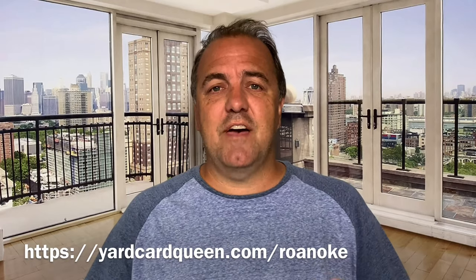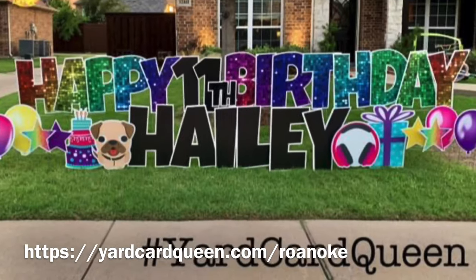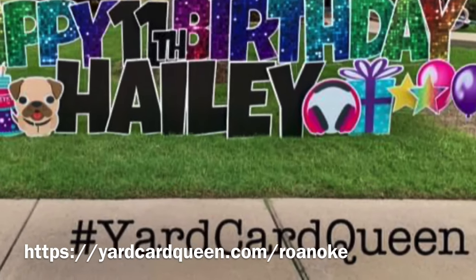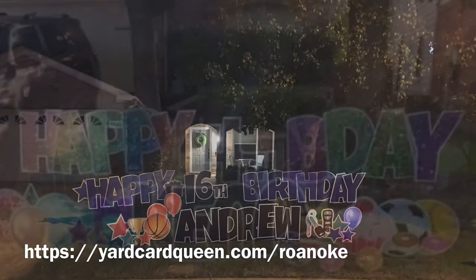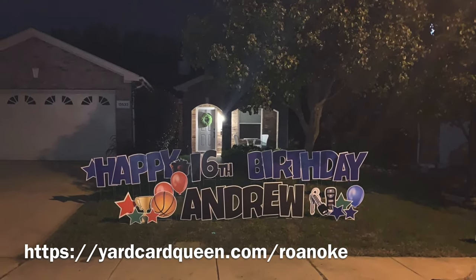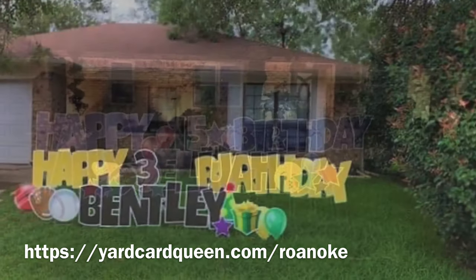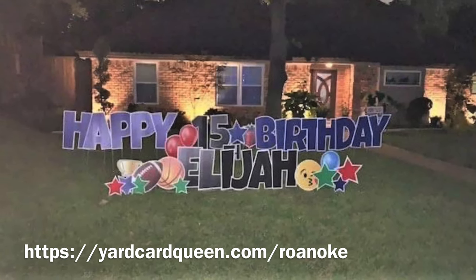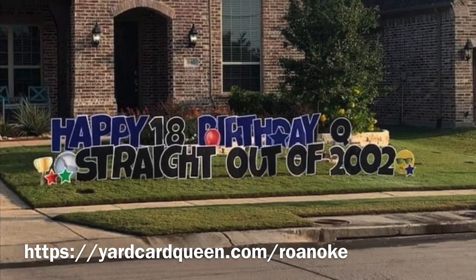But first, let's talk about today's sponsor. So you know somebody that's having a birthday, an anniversary, a graduation — something that you need to celebrate, but you want to go big and you don't know how? Well, then you contact Yard Card Queen of Roanoke. These are the people that come out in the middle of the night and put up these amazing yard displays, so when that person wakes up, they're greeted with a celebration in their front yard. If you're in Roanoke, Texas, they're the ones to call.